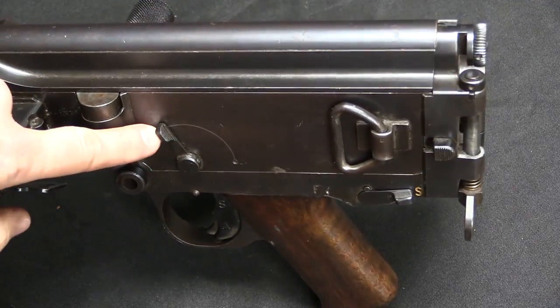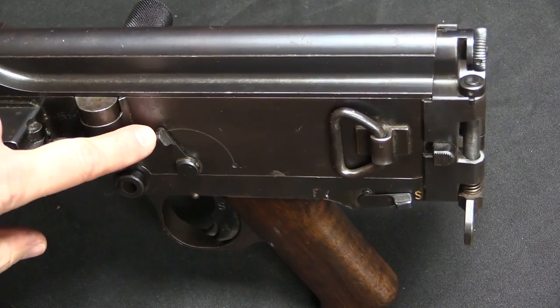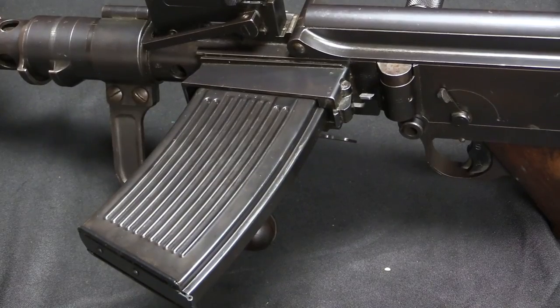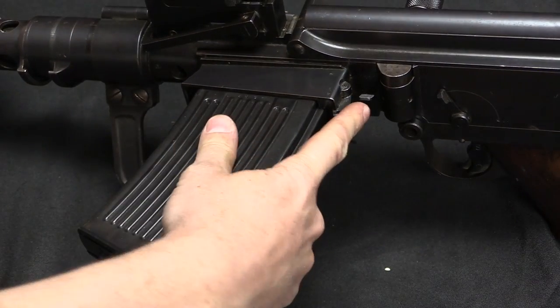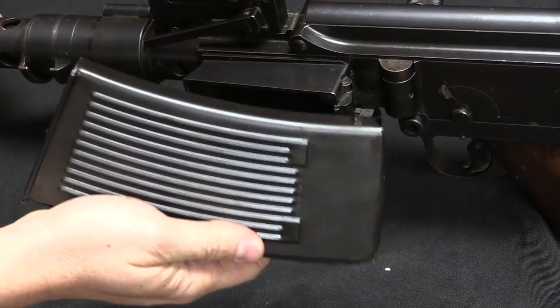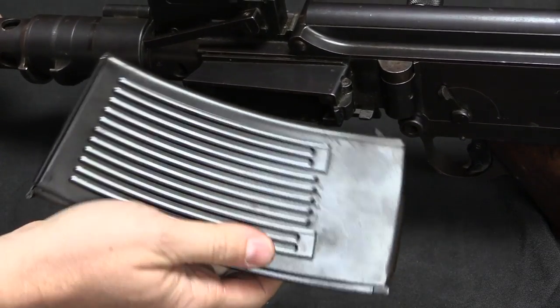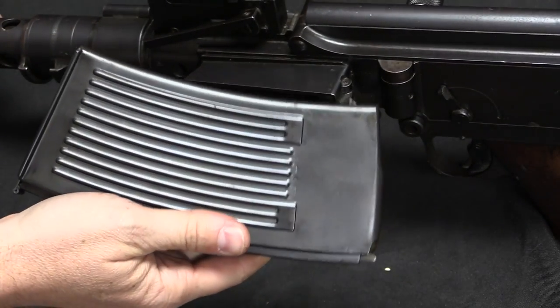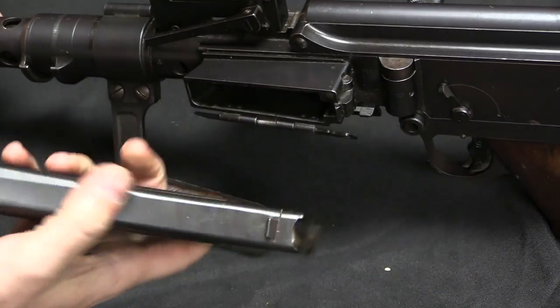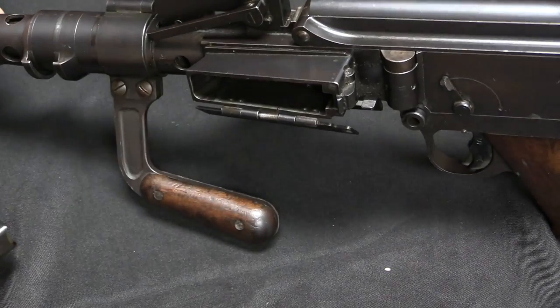Now this lever is a little bit of a mystery, but I think I know what it's for — I'll show you that when we do some disassembly in a moment. Moving around to the magazine, it is side-mounted, and we have a release lever right here. This looks very much like a Fedorov mag, but it is not. It's also not interchangeable with the magazines in the World War One Flieger rifles, for what it's worth. 25-round capacity.